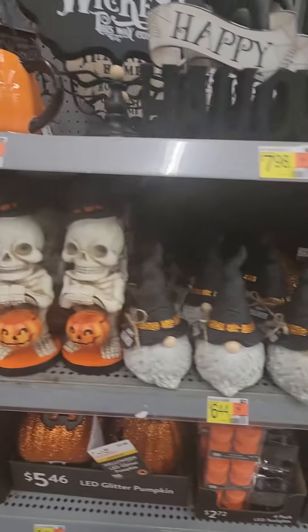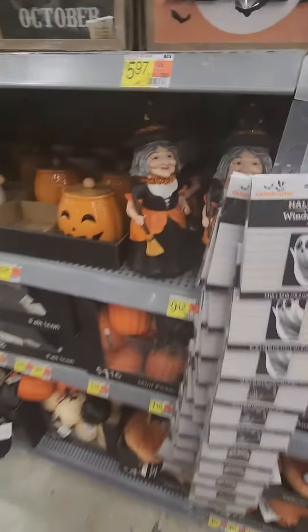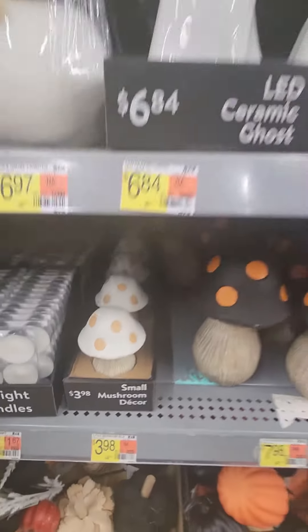Now we have some witchy gnomes and vintage decor, which is my favorite. More Halloween-themed gnome decor as well.